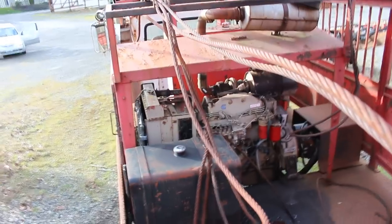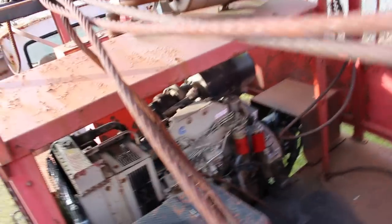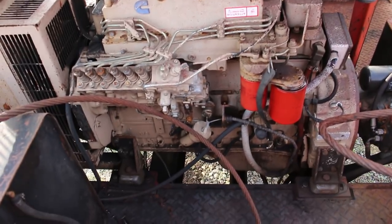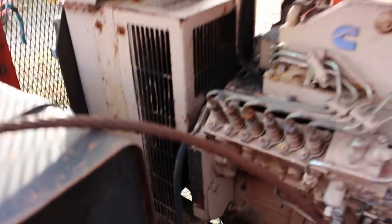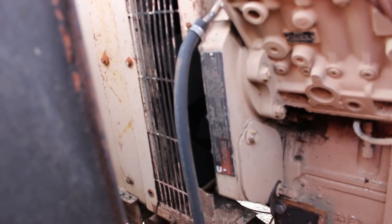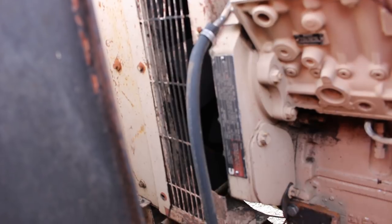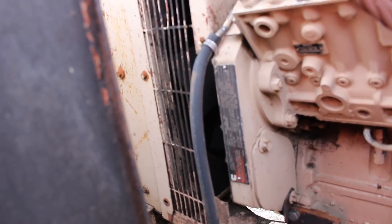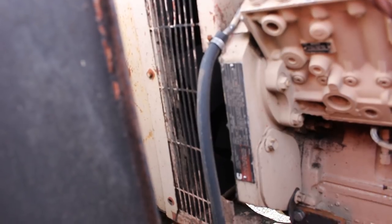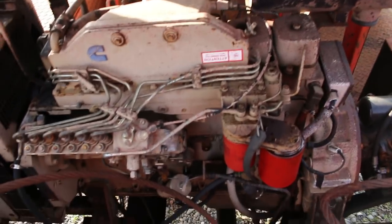It's got a little baby Cummins motor in it — cute little thing. From recollection, Sam Bickel from down this way in Centralia owned this thing. Let's see, this is a 359 — oh, 5.9. Yeah, 5.9.